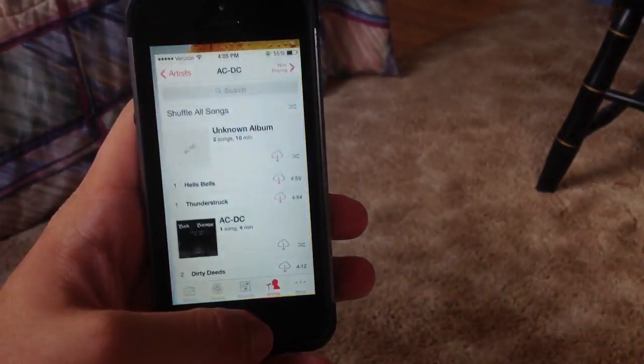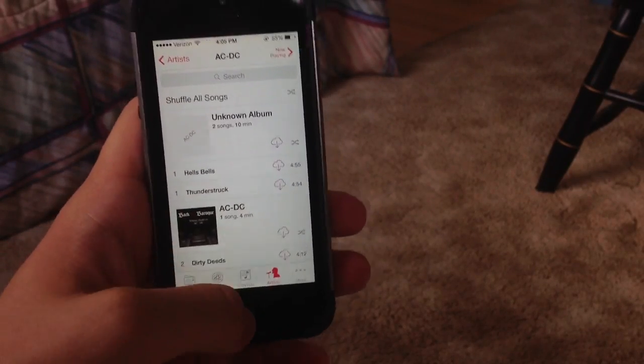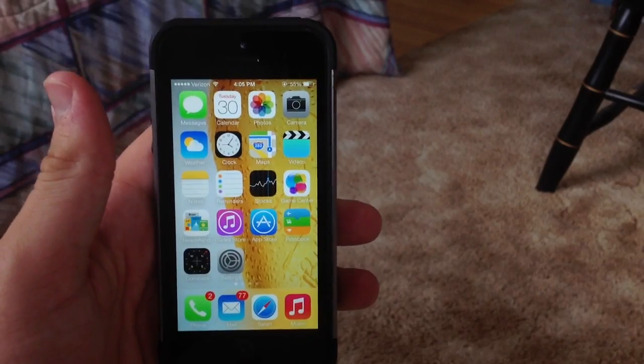Another feature is in the music app — they have actually added shuffle all songs back into the artist view and the whole music app, which is great. I know I was looking for shuffle all songs when I was trying to play music overall.